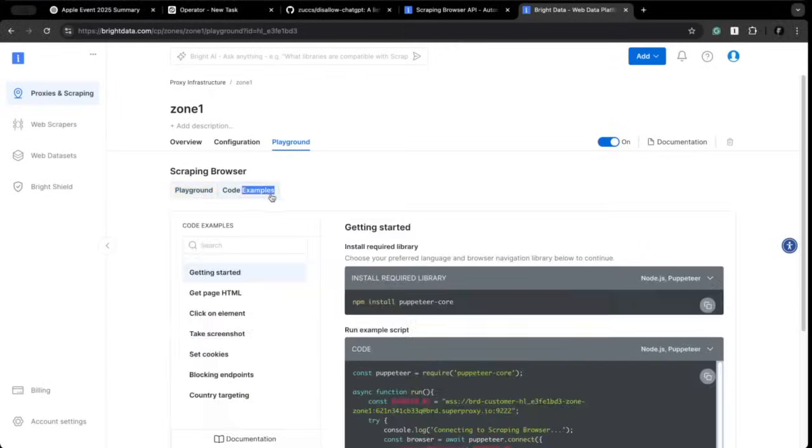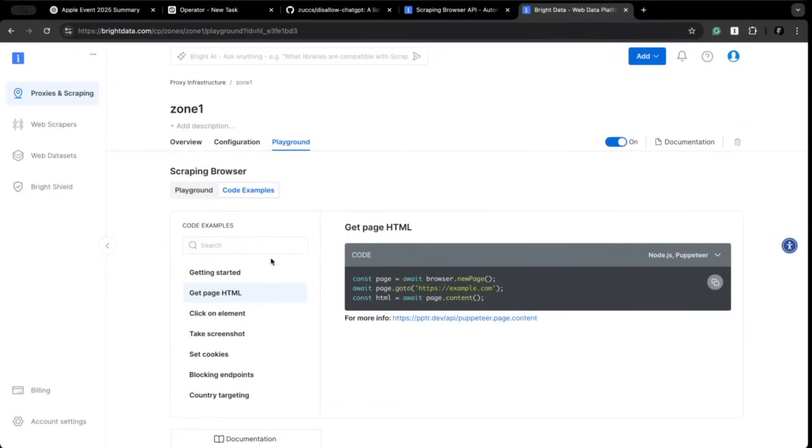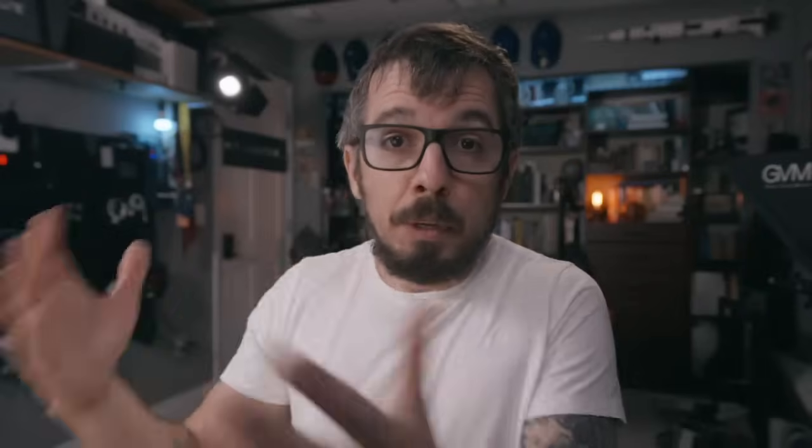Now, if you go to the code example section, you'll see different examples of things that you can do once you connect to a site. You can also choose a different programming language — for example, here is the code with Python and Playwright. The beauty of this is that you can use this source code to build your AI agent, search, or any application that requires public web real-time data.